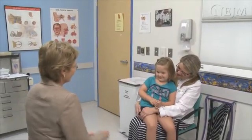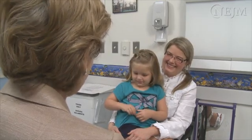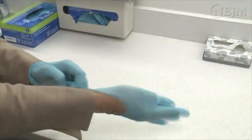The first attempt at removal of a foreign object is the one most likely to succeed, and preparation is important. Be sure to explain the procedure completely to the patient and his or her family or guardian. Handwashing and the use of non-sterile gloves for the procedure are considered best practice.